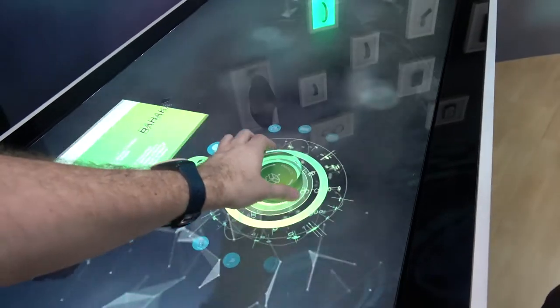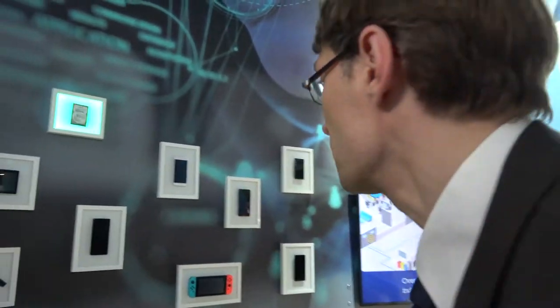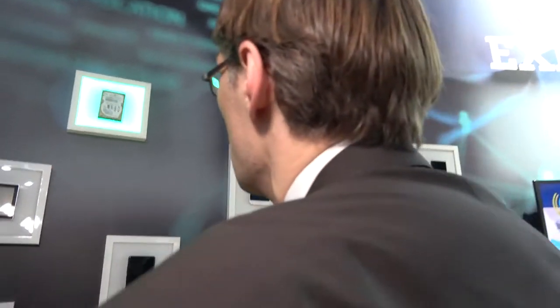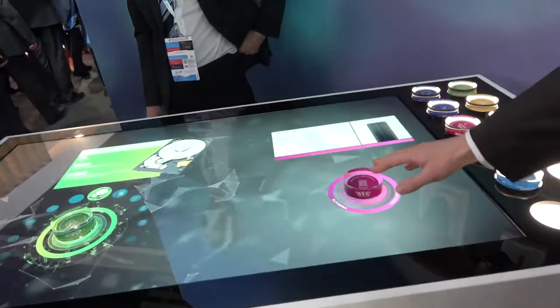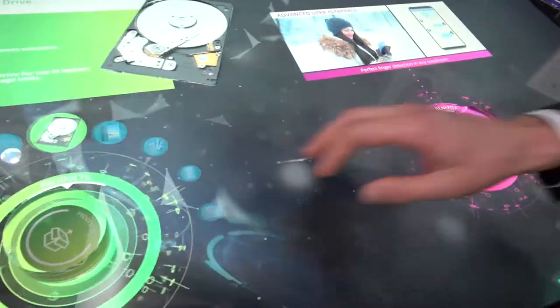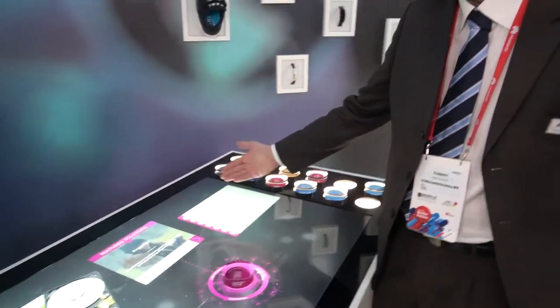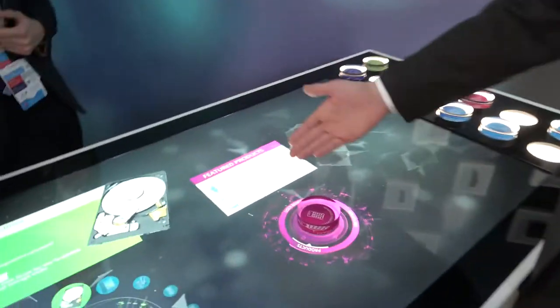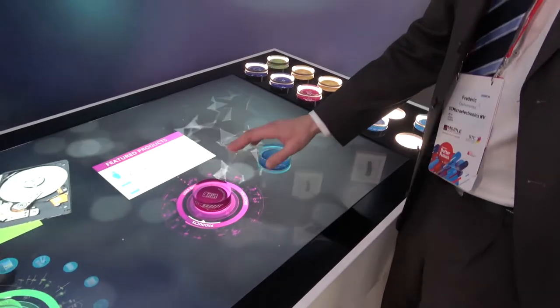There's a hard drive over there from Seagate where ST provides power management solutions. Seagate is one of our key customers. Using these elements we can explore further into the ST portfolio — here is the solution for the touchscreen. We can grow the portfolio and see more explanation on what we do at ST, with plenty of use cases.